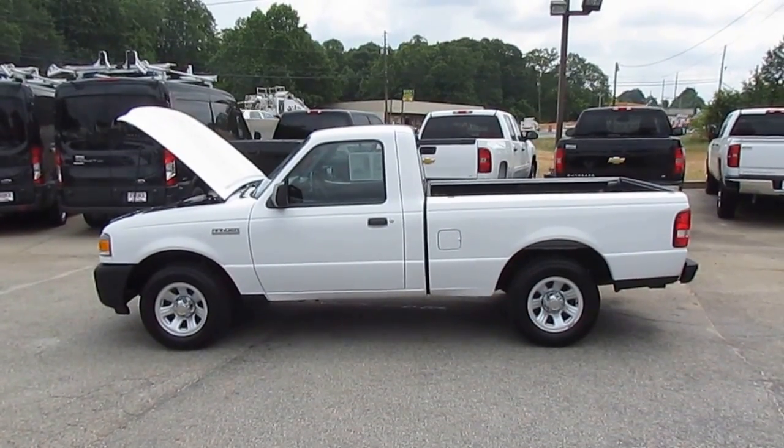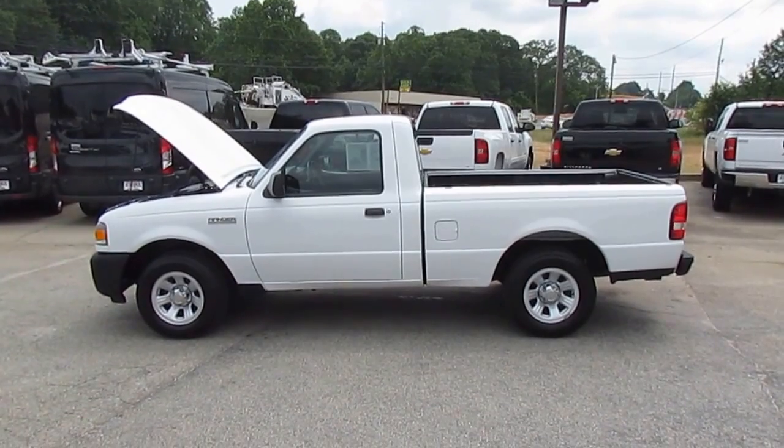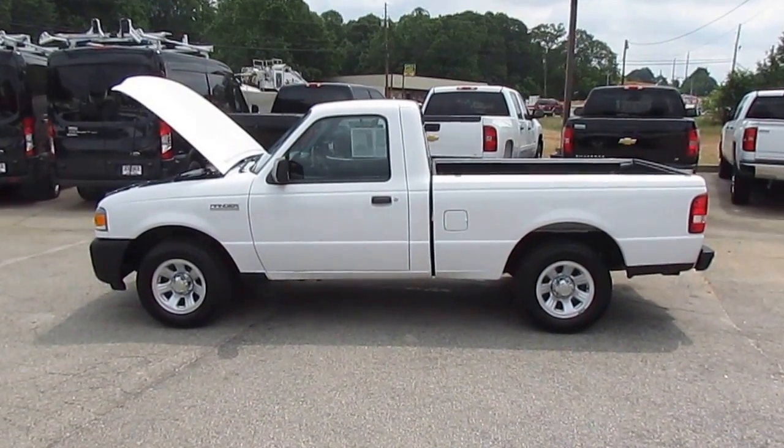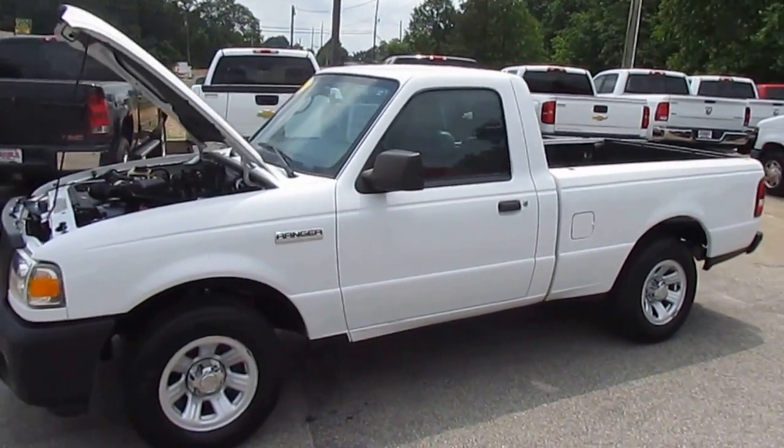Hey, how are we doing today folks? It's Photo Guy coming back with another truck showcase, live from JW Truck Sales, the largest commercial truck retailer in the southeast with over 350 vehicles in stock. Today I have a rock solid little work truck — it's a 2011 Ford Ranger XL work truck.